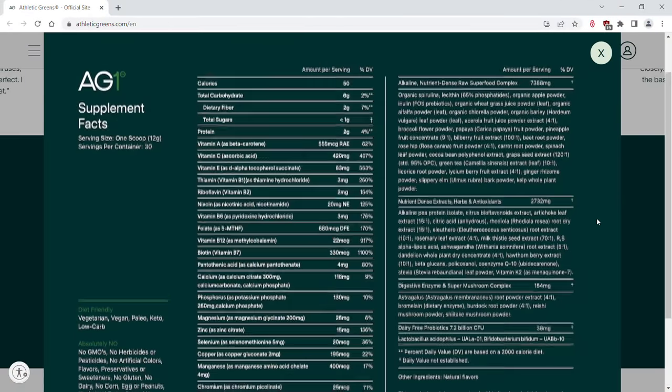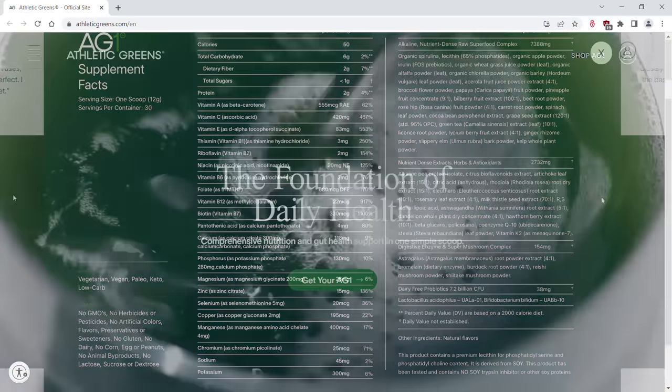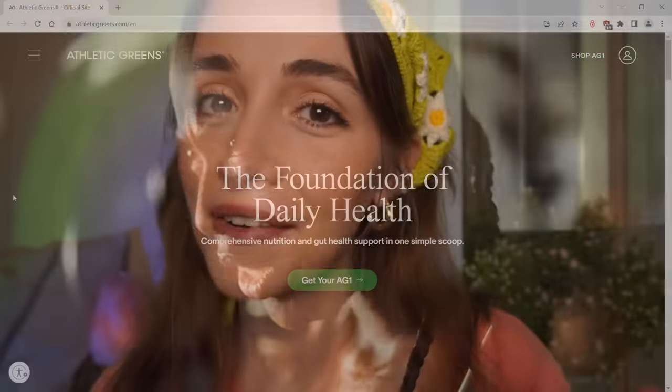You can see here how many great ingredients are in every scoop. AG1 empowers the gut for whole body health. And something I really like as a STEM girlie is that AG1 is on their 52nd iteration of the product, which means they're constantly using science to improve their formula — because gut health and diet is a science we learn more about every single day.